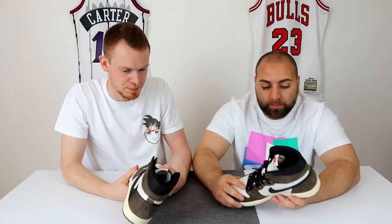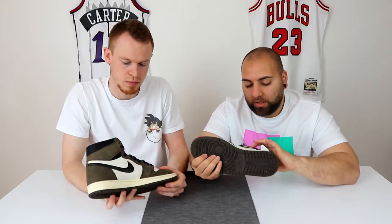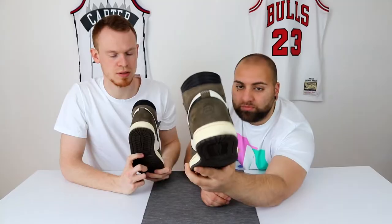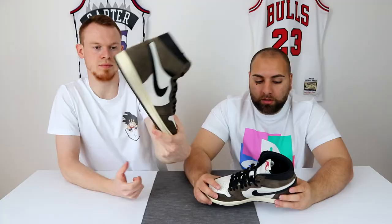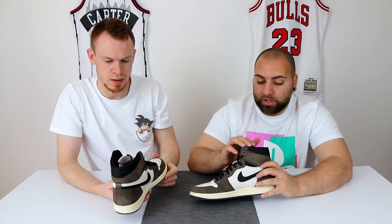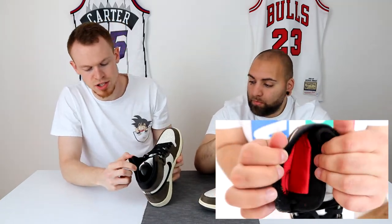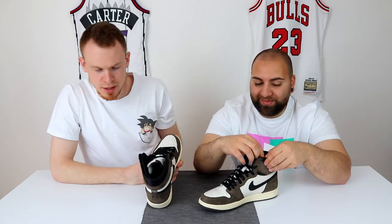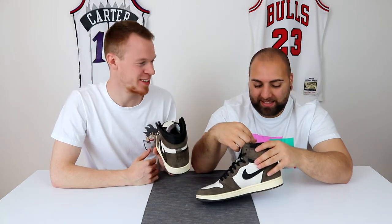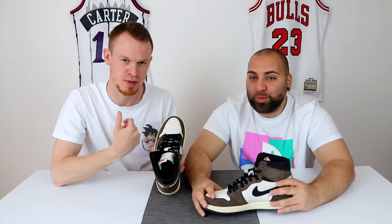Wie gesagt, der Backwards Swoosh, und hier der normale Swoosh. Hier ist noch 'Cactus Jack' in so einem Weiß, weil das ja so klassisch von Travis ist. Und hier ist die Tasche - da werden wir auch noch was einblenden. Vielleicht wissen das gar nicht so viele: der Schuh hat hier so eine Tasche, wo man seine Schnürsenkel oder was auch immer verstecken kann.